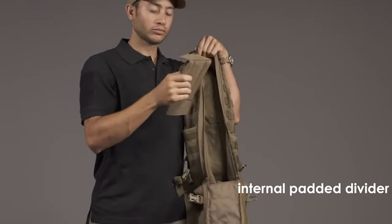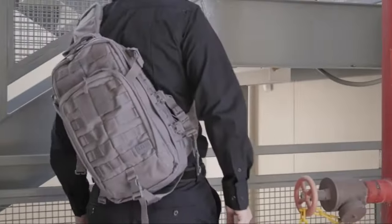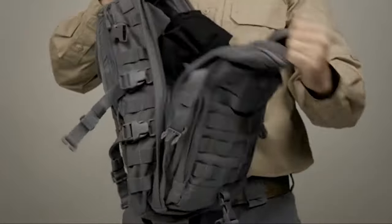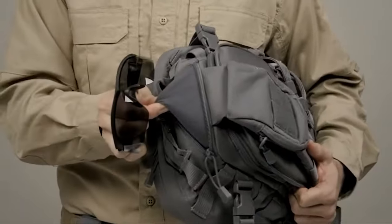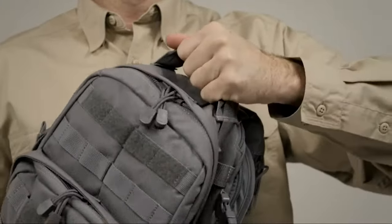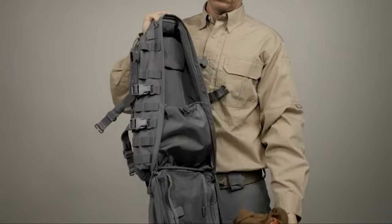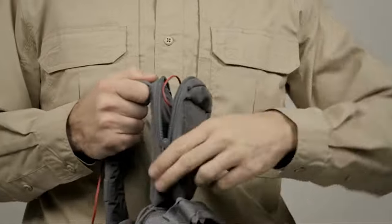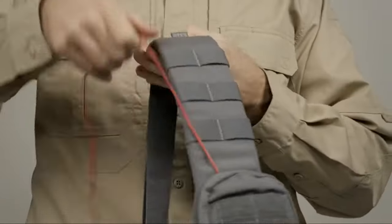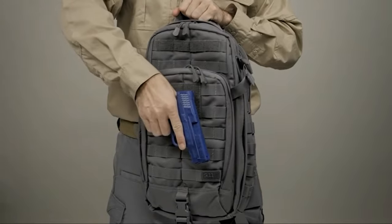The 5.11 Rush Moab 10 Tactical Sling Bag takes first place as the best tactical sling backpack available on the market. This MOLLE-ready bag is made with strategic PALS for attaching equipment. Outdoor enthusiasts love its protective sunglasses compartment and hydration bladder. While this sling pack by 5.11 Tactical is a fan favorite, the other bags in our guide are also customer approved for their utility and ruggedness.